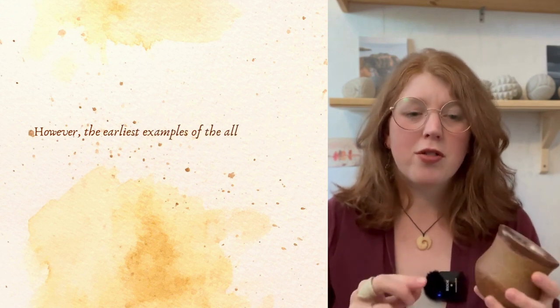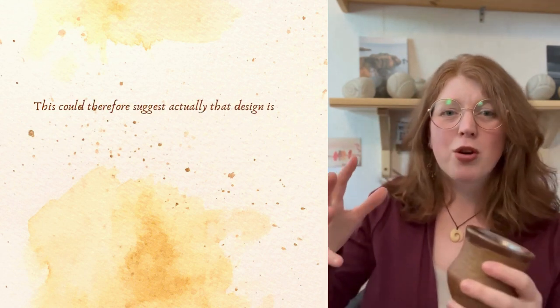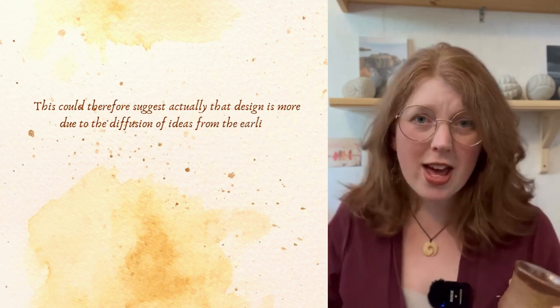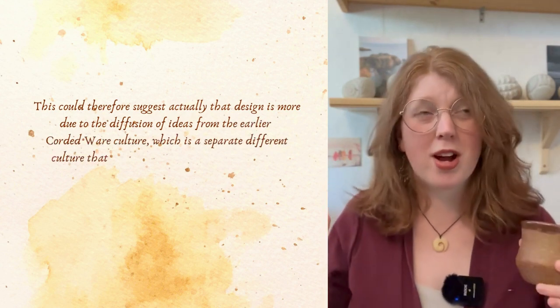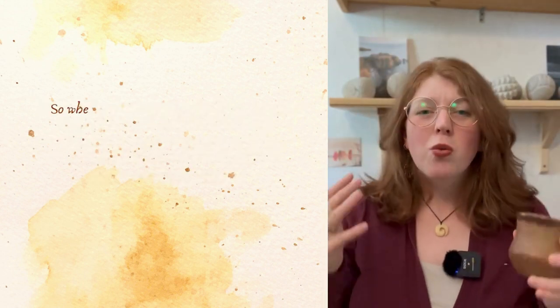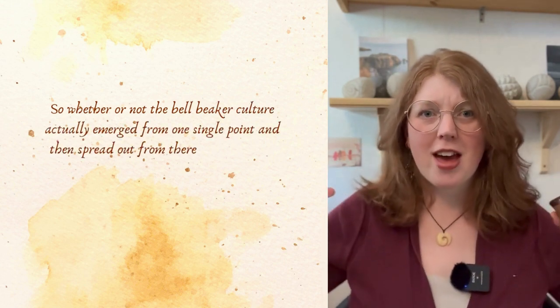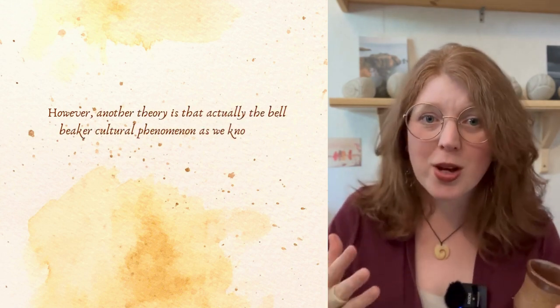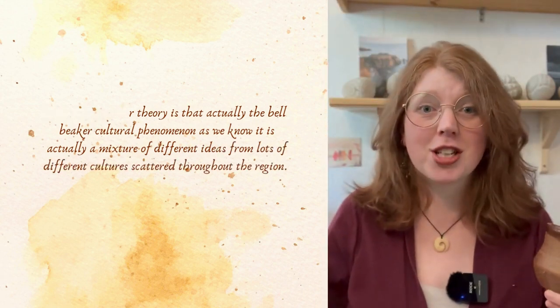However, the earliest examples of the all-over corded pattern come from more central Europe. This could suggest that design is more of a diffusion of ideas from the earlier corded ware culture — a separate culture that first emerged and was around from between 3100 BC and 2500 BC. So whether the culture emerged from one single point and spread outward is one theory, but another is that the bell beaker cultural phenomenon is actually a mixture of different ideas from lots of different cultures scattered throughout the region.